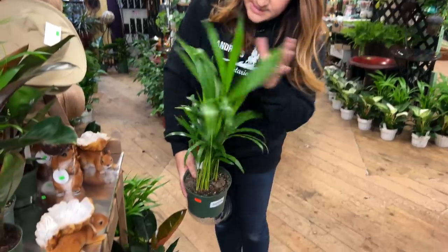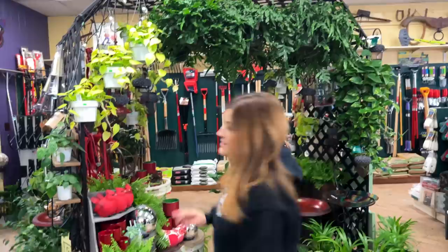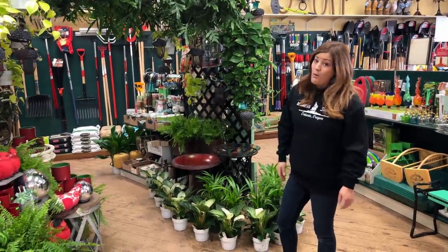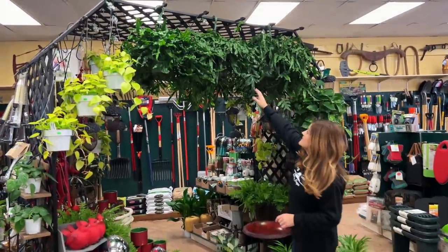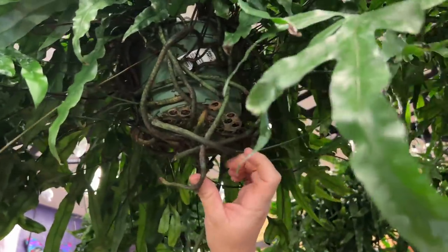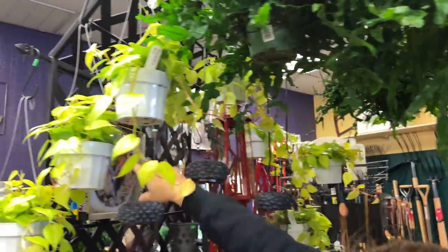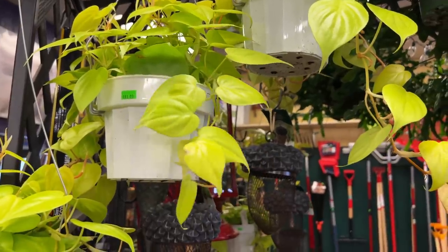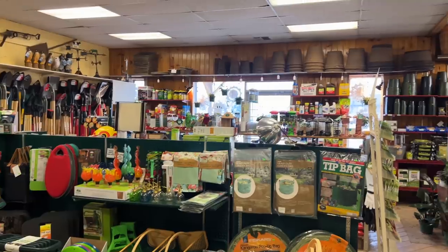There are areca palms that look really good — another one we have to inspect for insects, and these are super clean. I just love it when we get loads like that. This arbor here is a great place to display bird feeders normally. Right now there are kangaroo paw ferns — look at the bottom, look at all the rhizomes, just intense. These are a neon philodendron right here — bright chartreuse. That's a perfect plant to put over here because it's so much darker in this area. This is one of the first areas we clear out as other things sell.